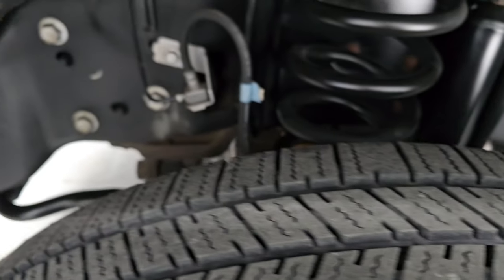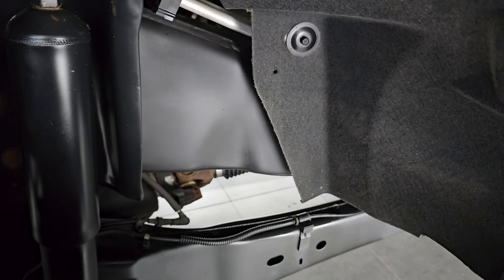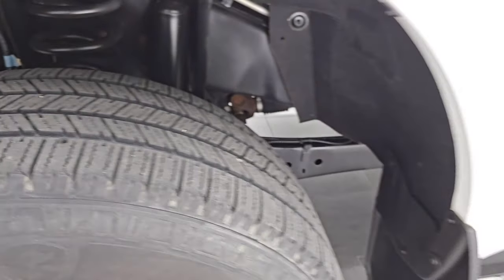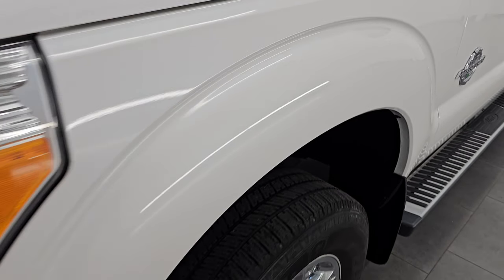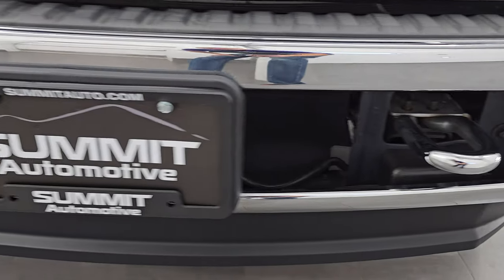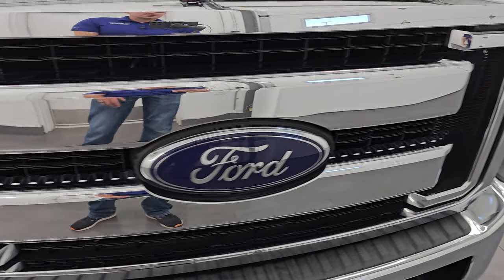These are LT275-65R18s and they have right around 50-60% of the tread left on them. The real beauty of this truck is the frame and underbody is in just exceptionally clean condition. You're not going to find too many trucks with this kind of miles and age that clean underneath — definitely advantageous to get a truck out of Arkansas and Oklahoma. Front fender is very nice and clean, no major dents or dings. Headlight lenses are nice and clear.